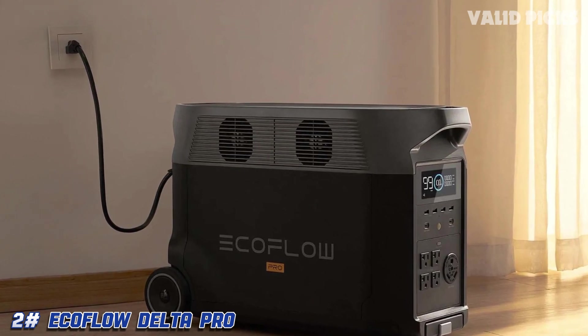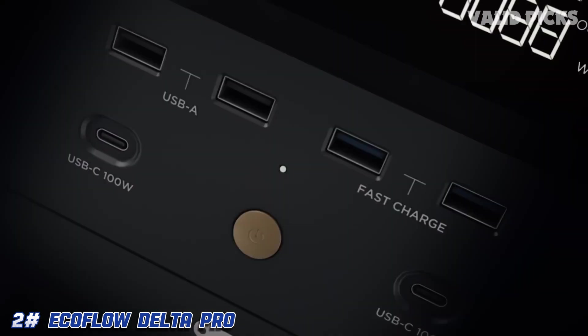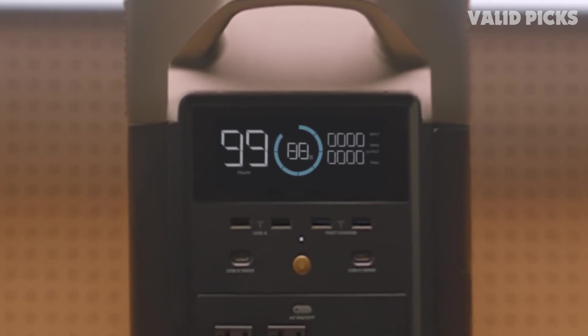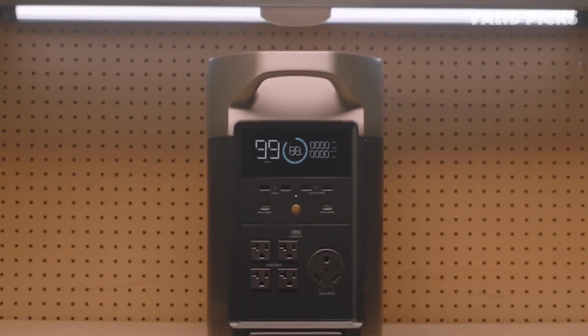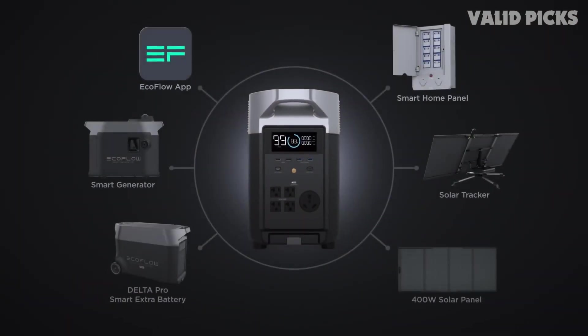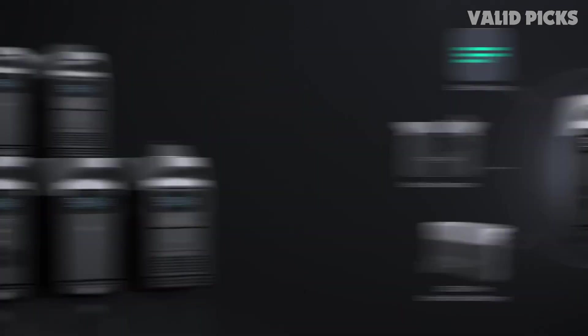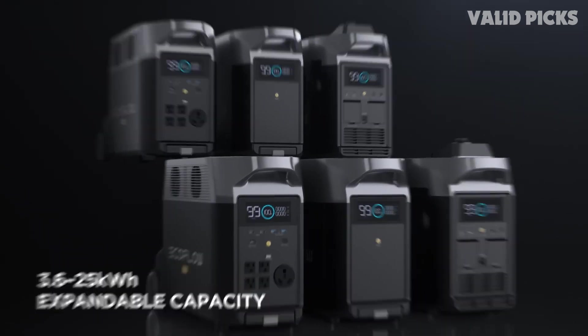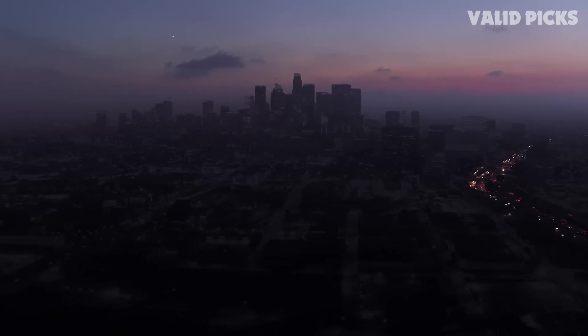Number two: the EcoFlow Delta Pro — best whole-house solar power station. Having something small and portable is great for powering a few small things for a couple of hours, but if you have heavier-duty needs like powering a whole house, the EcoFlow Delta Pro is the way to go. It's pretty massive, with a massive capacity of 3600Wh — more than the average household uses in a day and a perfect option if you experience regular electricity outages.